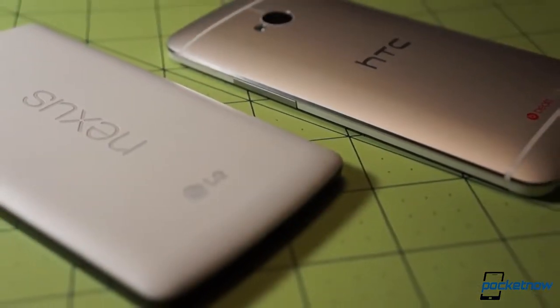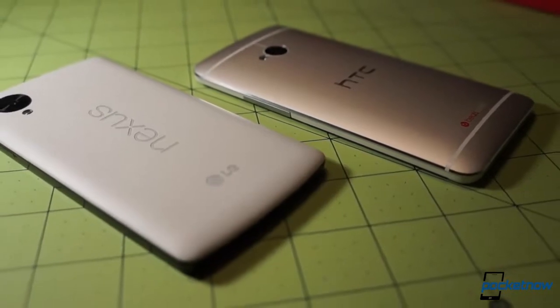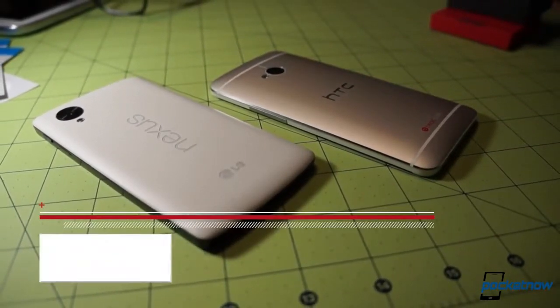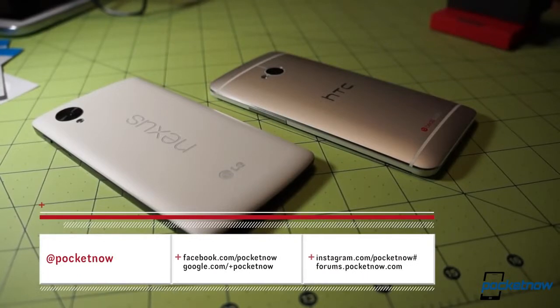We'll have more on the Nexus 5 — including thoughts on battery life, more camera testing, and a detailed rundown of the goodies in Android 4.4 — in our full review landing soon. Follow us on social media and subscribe on YouTube so you don't miss it.